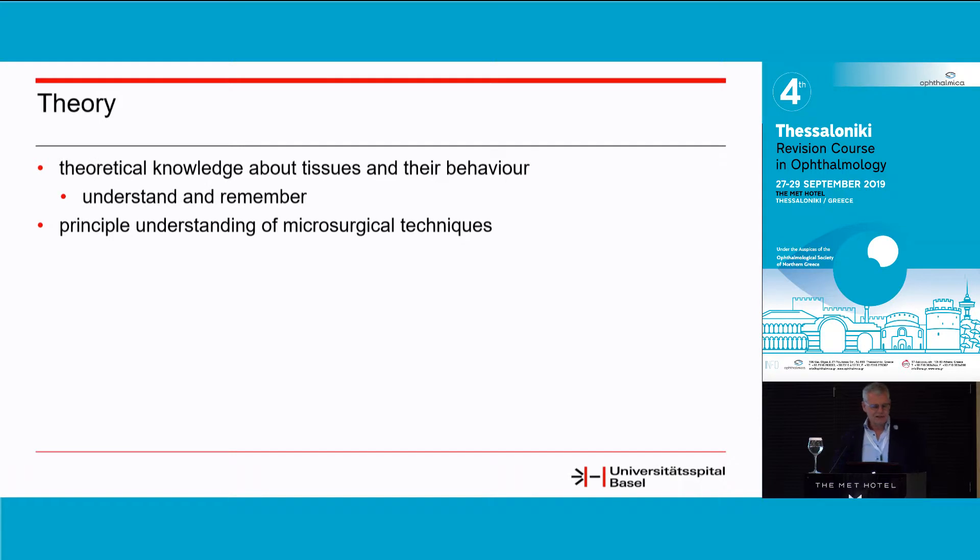Let's start with theory. The theoretical knowledge about tissue and its behavior is extremely important. You have to understand it and remember it once you come into a situation that may need a change of strategy. And of course, the principle understanding of the microsurgical techniques.